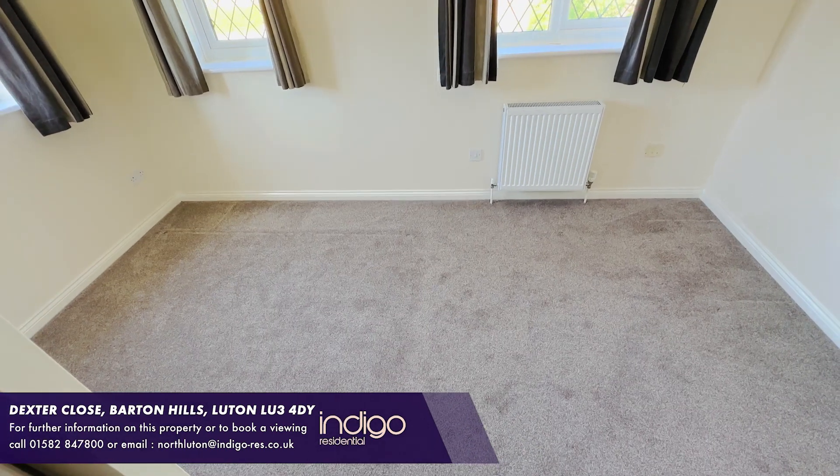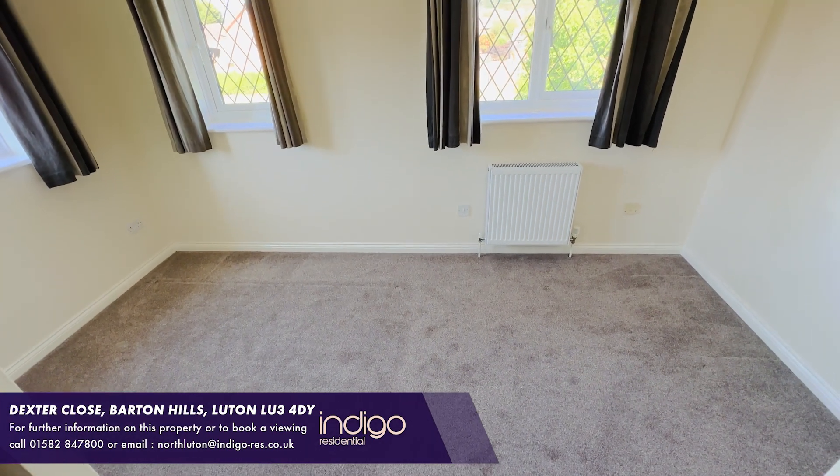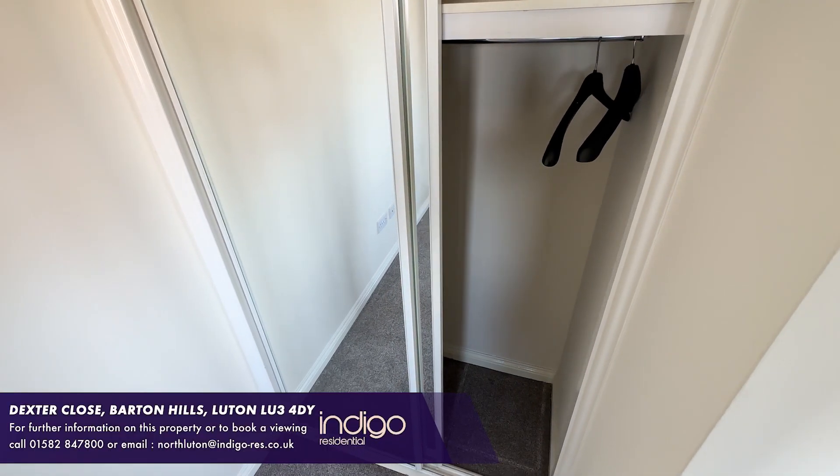The bedroom has double glazed windows to the front and side and has built-in wardrobes with glass sliding doors.